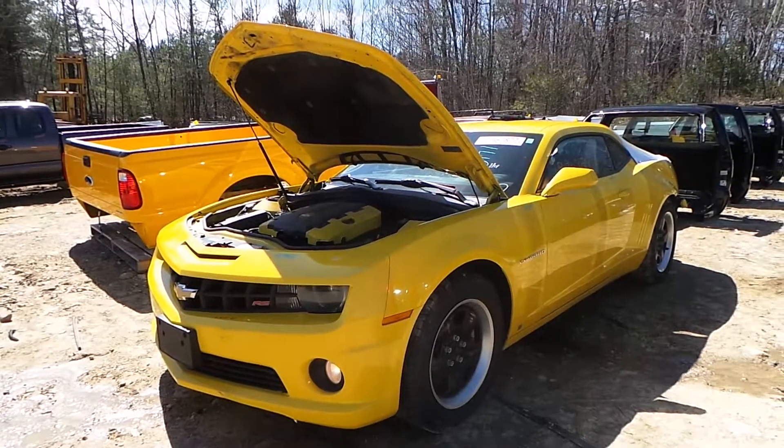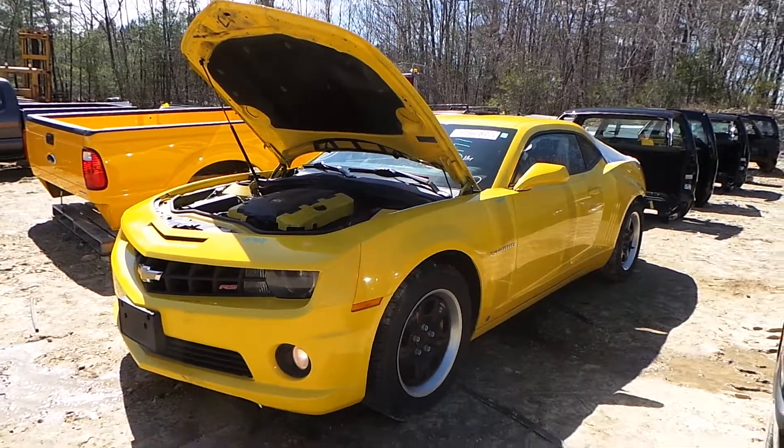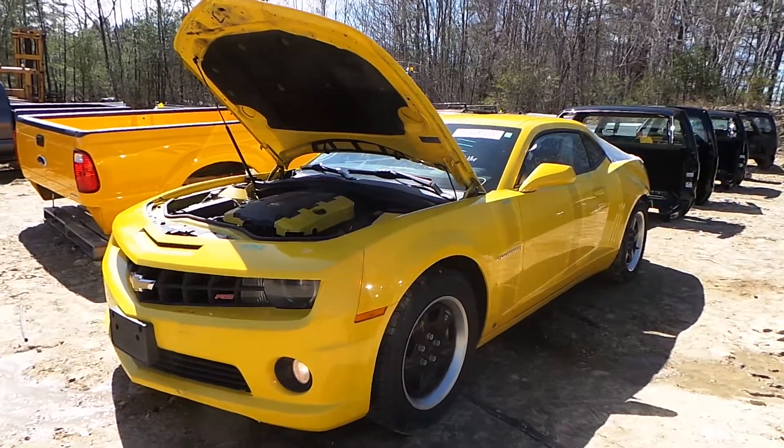Hi, this is Alex with New England Auto and Truck Recyclers, and today we are inventorying a 2010 Chevy Camaro, stock number M70171.